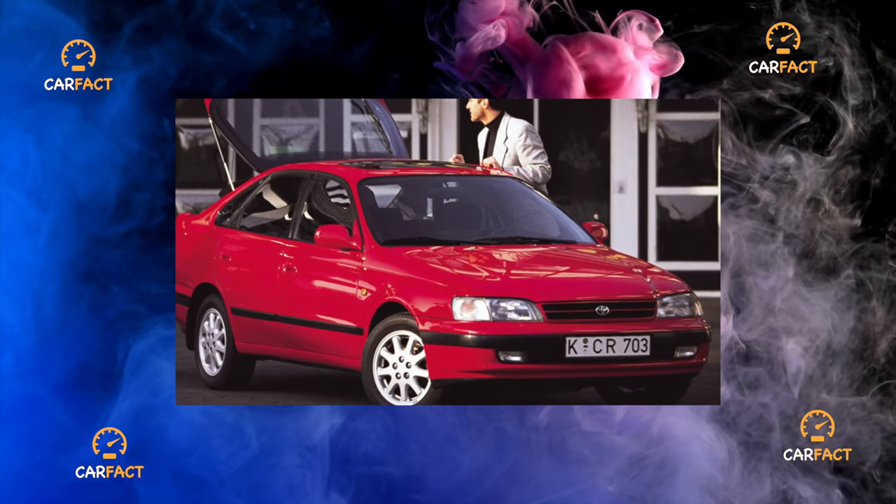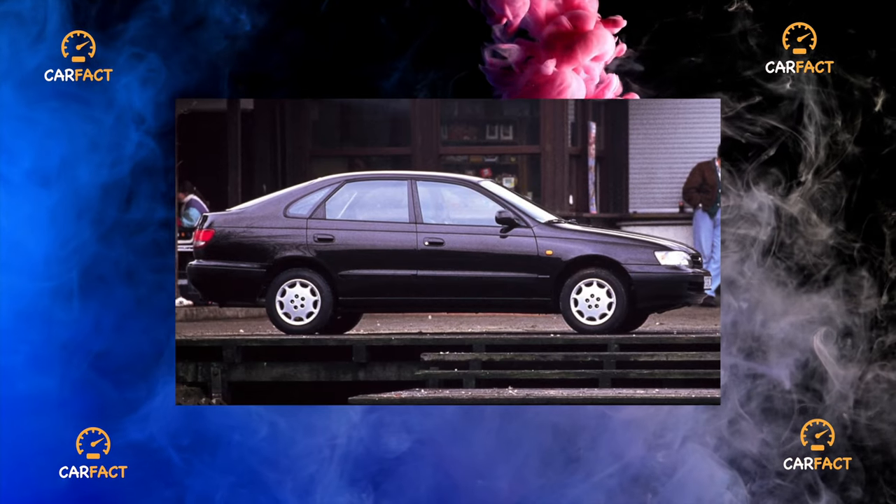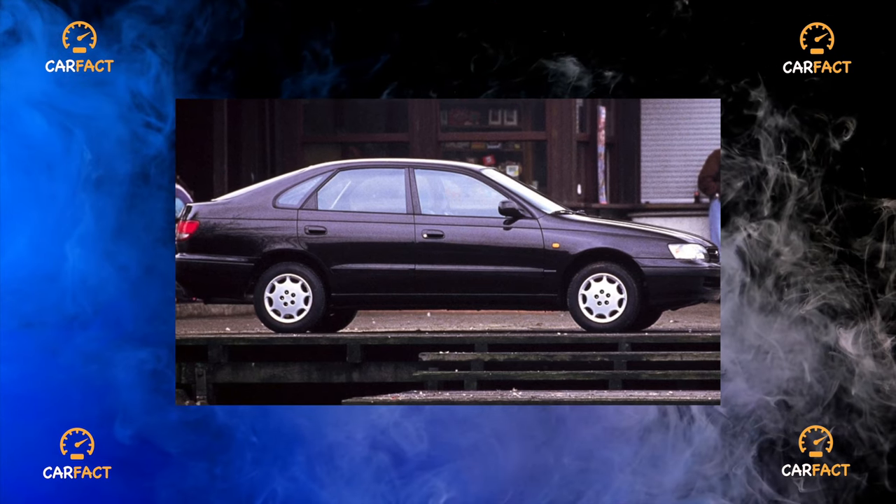All versions destined for the European market had front-wheel drive. For Japan, even all-wheel drive 4WD modifications were produced, which are extremely rare in our country.